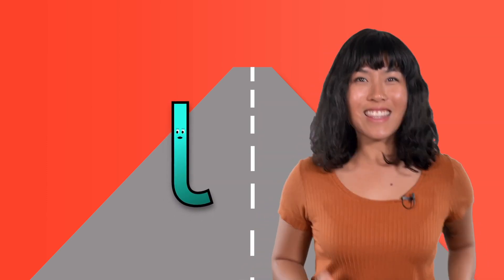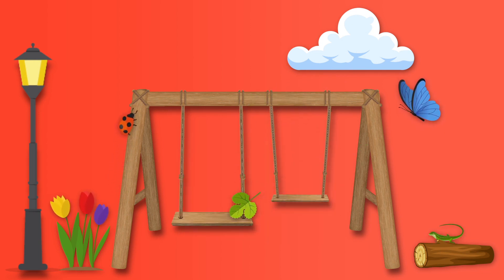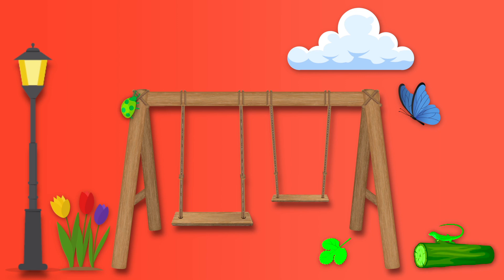Hmm, I wonder what other words begin with the L sound. Let's look — good thinking, L! Can you spot any words that begin with the L sound? Leaf, lizard, ladybug, log, and a lamp all begin with L. Nice job!